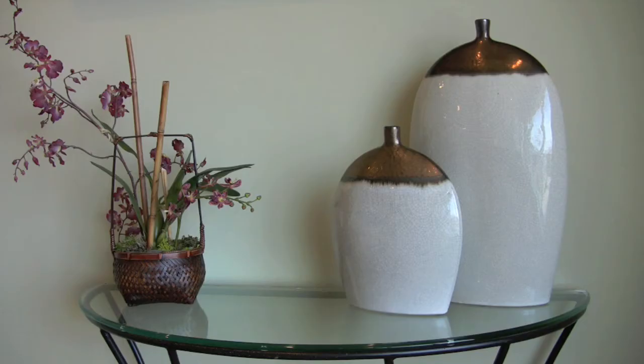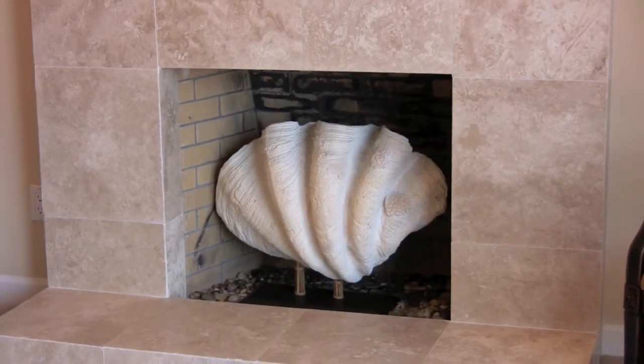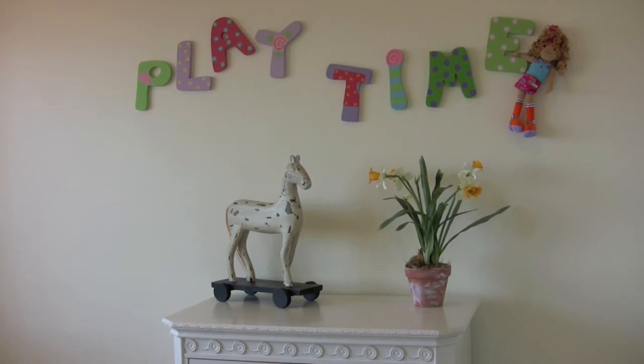Enhance the key features of the home by adding a few choice accessories. You can even rent items you need to make sure your home shows at its absolute best. Here are some before and after clips of a property that was recently staged.